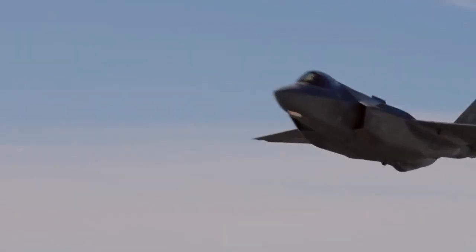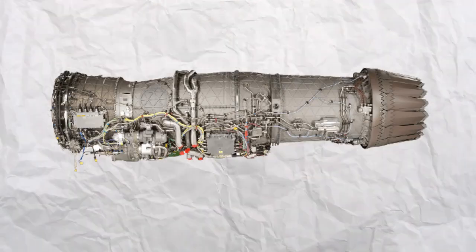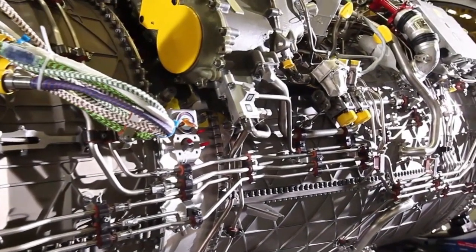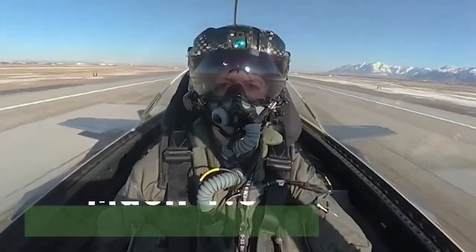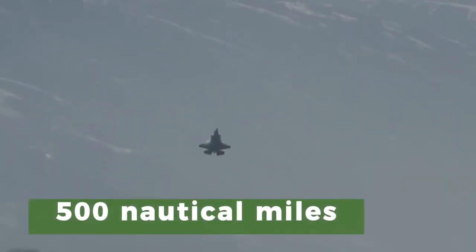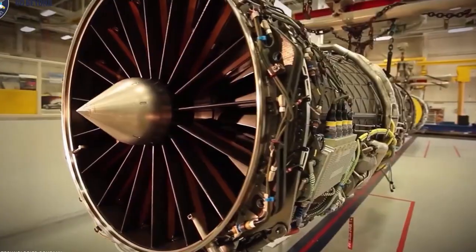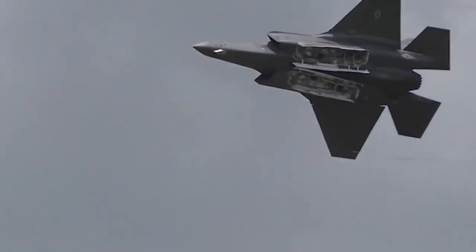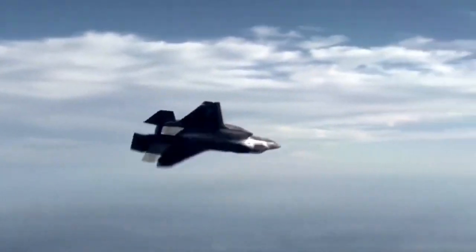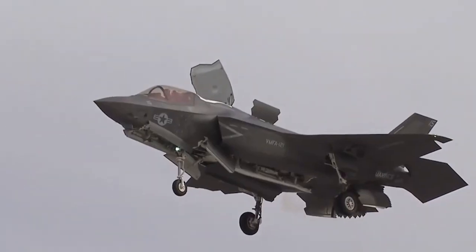The F-35 Lightning II's propulsion and performance capabilities are nothing short of extraordinary. Its engine, the Pratt & Whitney F-135, delivers impressive thrust, enabling supersonic speeds and exceptional maneuverability. With a top speed of Mach 1.6, a combat radius of over 500 nautical miles, and a service ceiling above 50,000 feet, the F-35 boasts remarkable performance attributes. Its ability to achieve high angles of attack and perform tight turns ensures dominance in air-to-air combat, while its impressive range and payload capacity make it a formidable platform for air-to-ground missions.